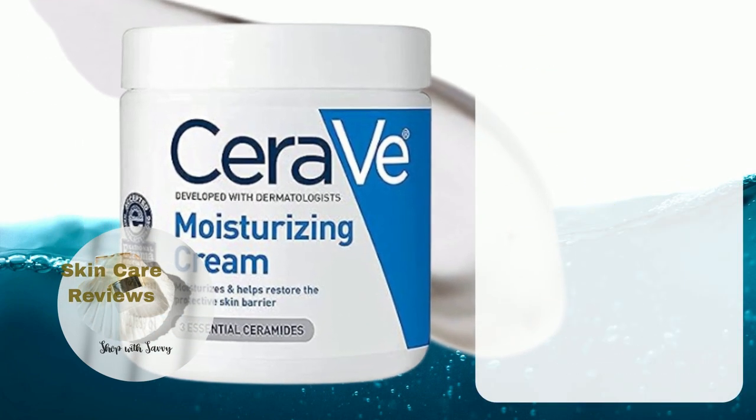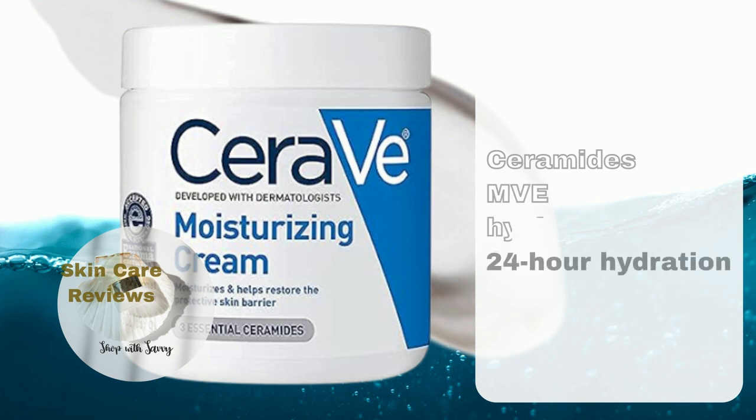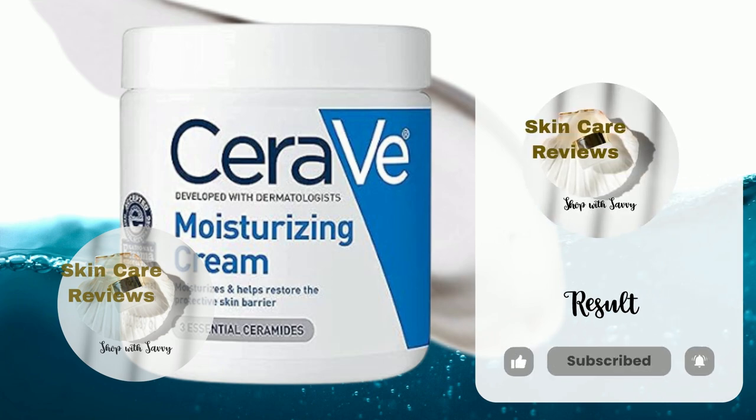CeraVe Moisturizing Cream uses ceramides to help restore skin's natural barrier, and uses MVE technology to deliver a whopping 24-hour hydration. The major ingredient to retain skin's natural moisture is hyaluronic acid. How does the product's actual performance live up to its claim? Let's use skincare reviews to find out.